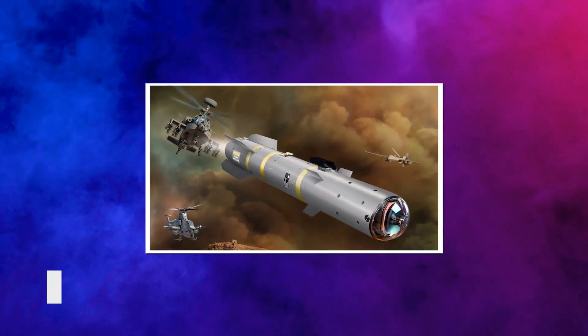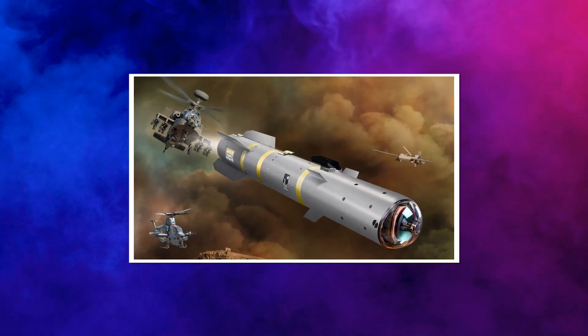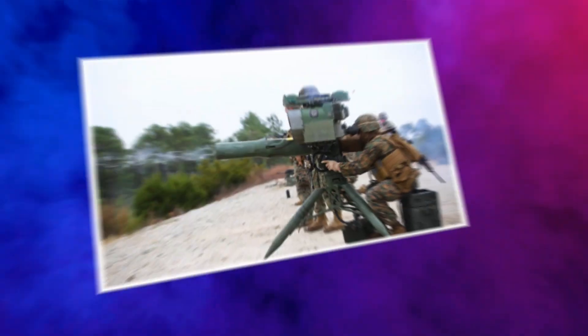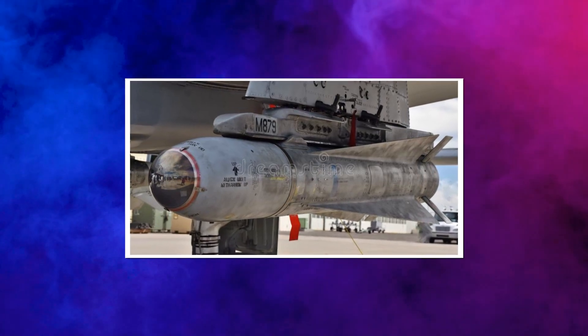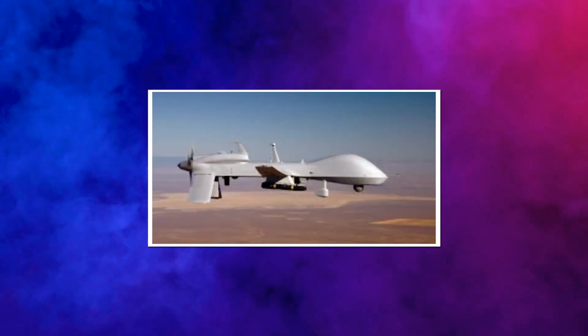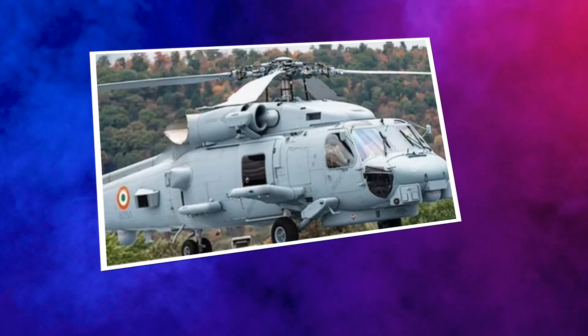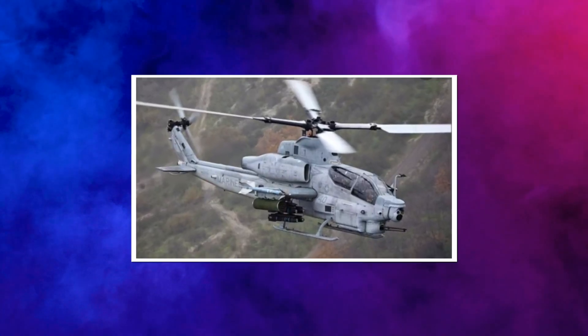The Hellfire II will be replaced by the Lockheed Martin AGM-179 Joint Air-to-Ground Missile, a semi-active laser and millimeter wave radar guided missile, in the early years of this decade. The BGM-71 TOW and the AGM-65 Maverick missiles will be replaced by the JAGM for launch from Army AH-64 Apache attack helicopters, Army MQ-1C Grey Eagle unmanned aerial vehicles, Navy MH-60R helicopters, and Marine Corps AH-1Z Viper attack helicopters.